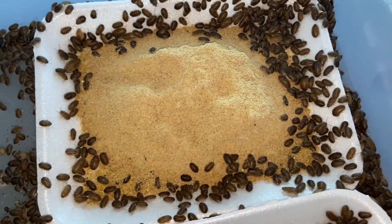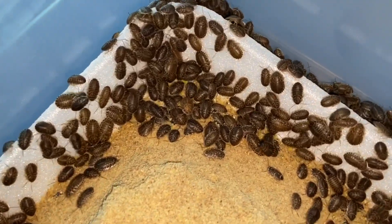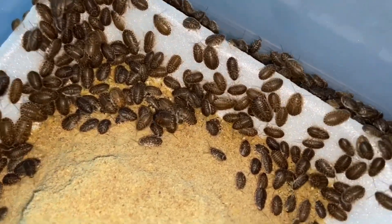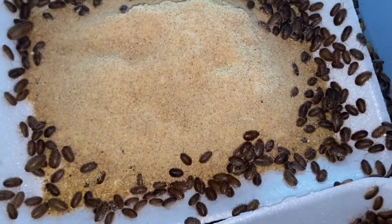As you can see, the Dubia Roaches, they grow really, really good eating this Roach Chow. It's the best stuff. Go ahead and get some so you can try it out for your roaches. You can even feed this stuff to crickets as well.